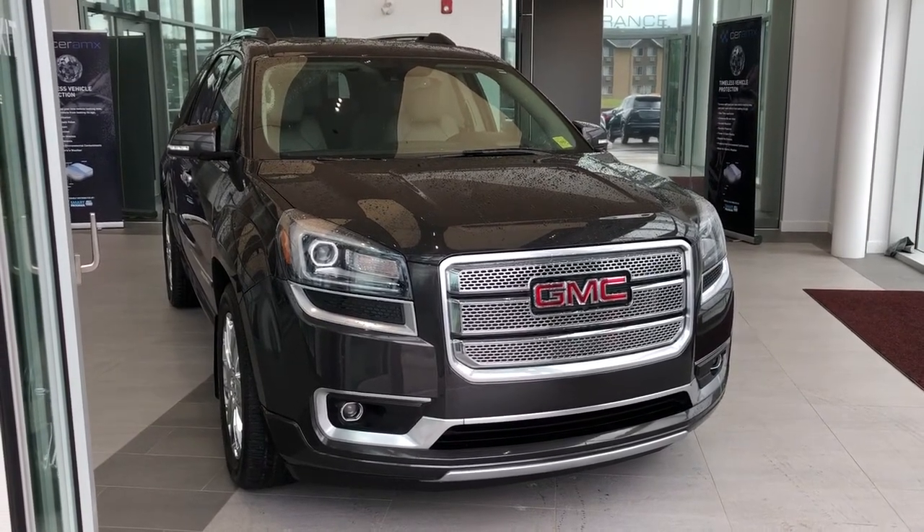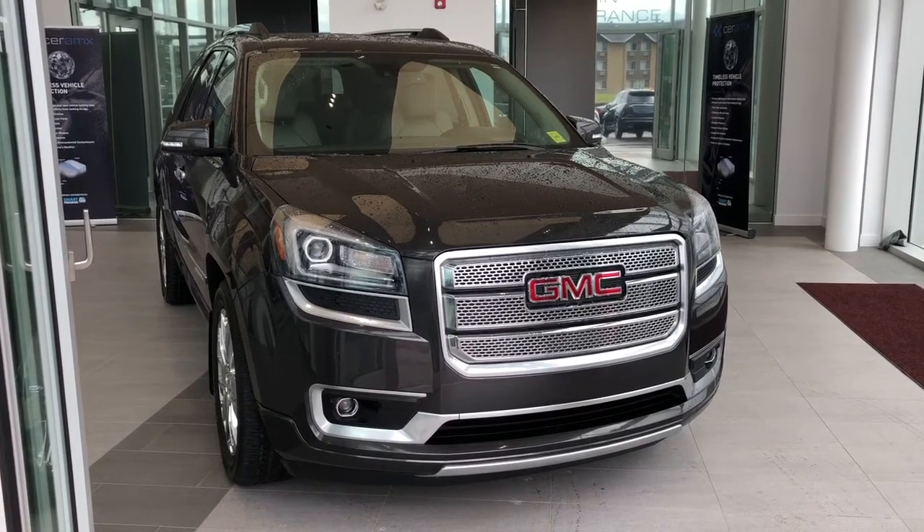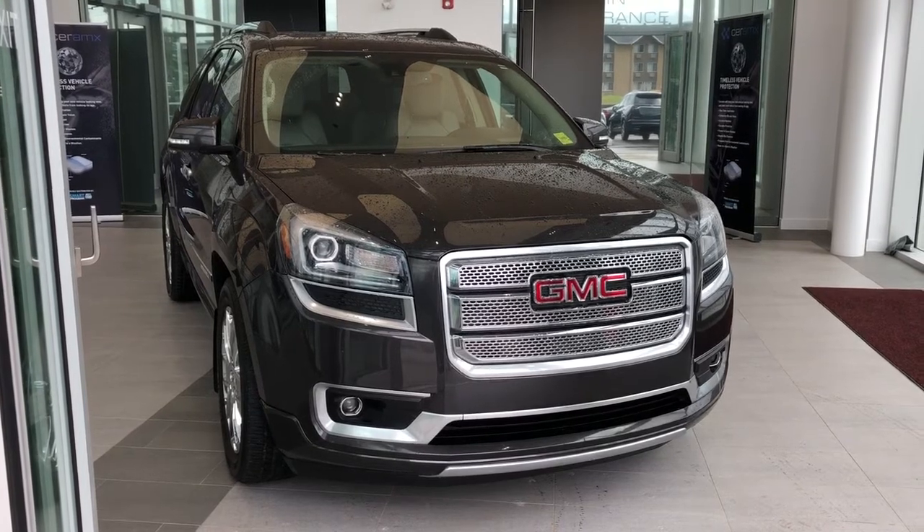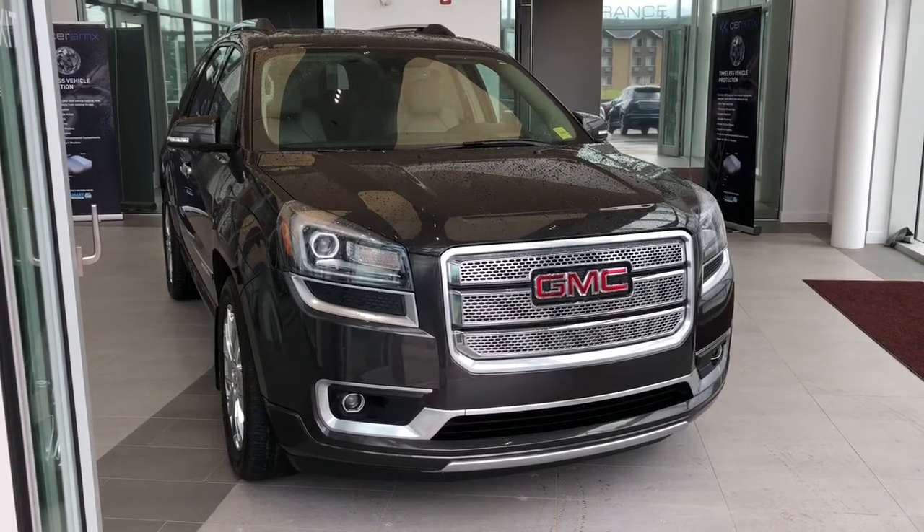This vehicle is featured in a dark gray metallic paint with chrome grille and alloy rims. We have our light brown leather interior, all-wheel drive, as well as navigation and our backup camera.